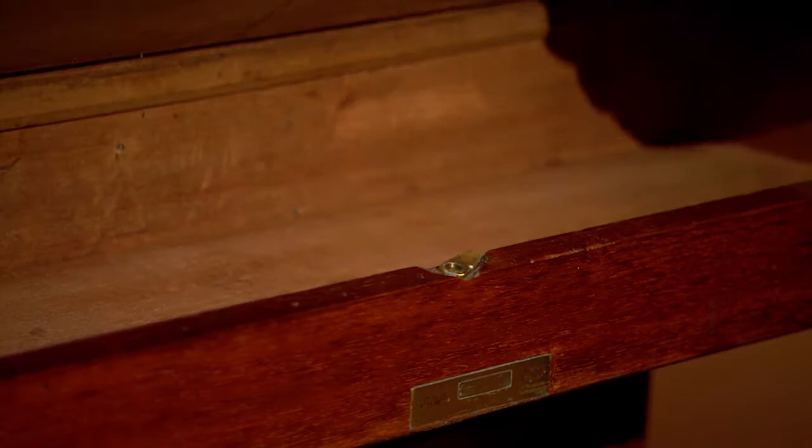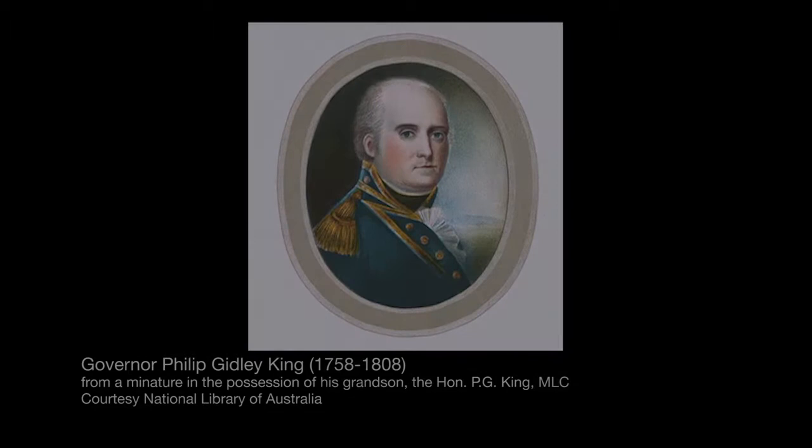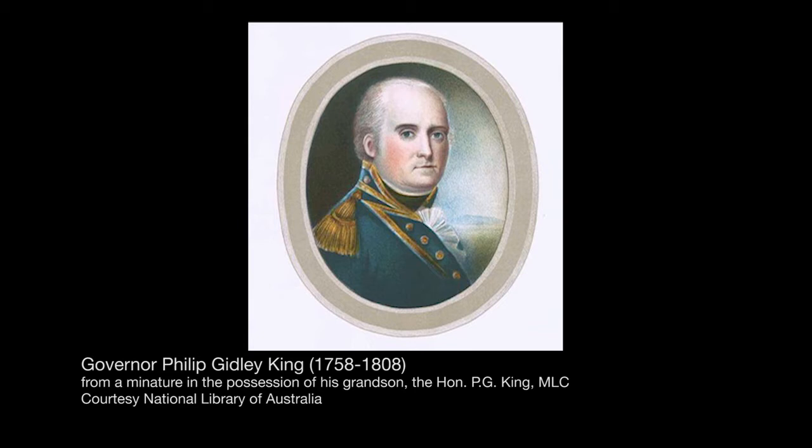He served his sentence in the early days of the colony. Skilled tradesmen were very rare and so his skills came to the attention of Philip Gidley King, who was the governor of New South Wales at the time, and he commissioned this piece of furniture — partly to provide something for his own needs as a naval officer, but also to show off the use of Australian woods and furniture.